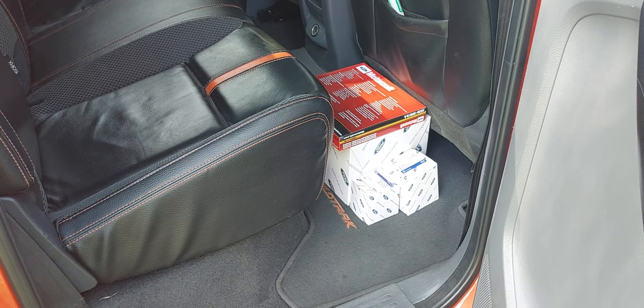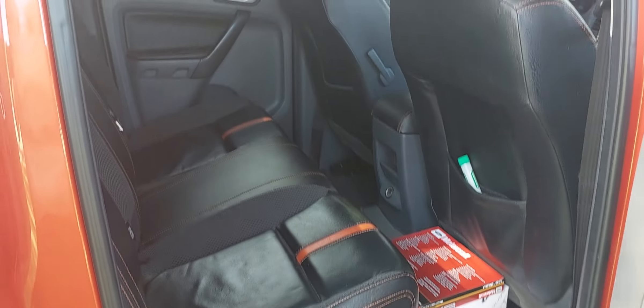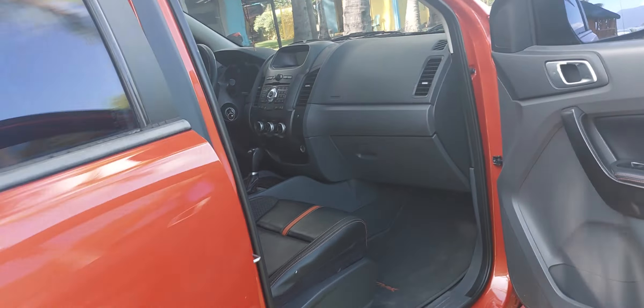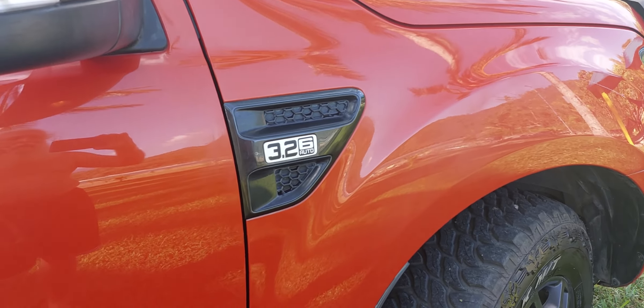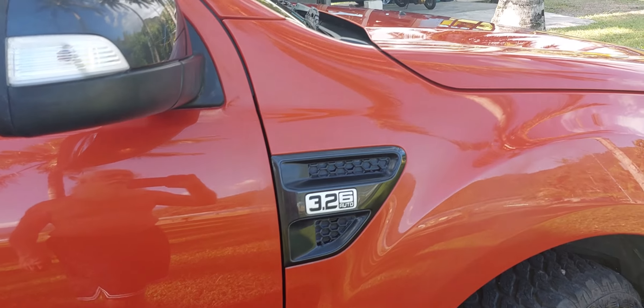Those are the goodies the auto gave me — free filters and some other things that go with the truck. No problems at all. Once again, this is the better engine: the 3.2 single turbo, six-speed automatic.